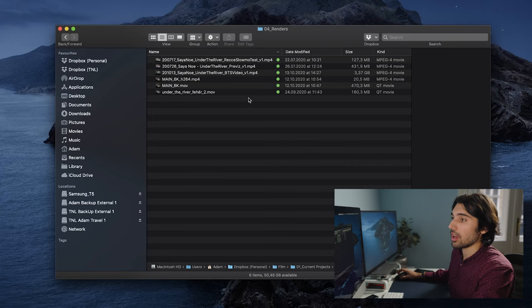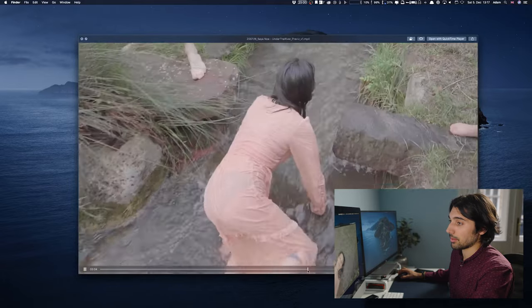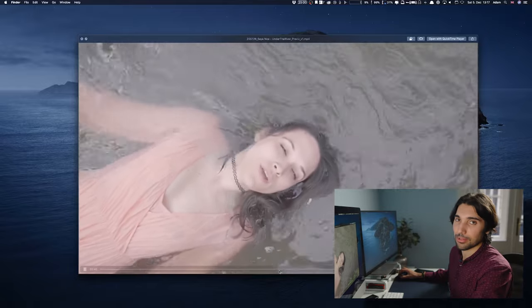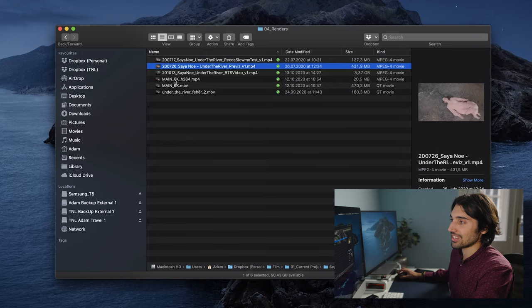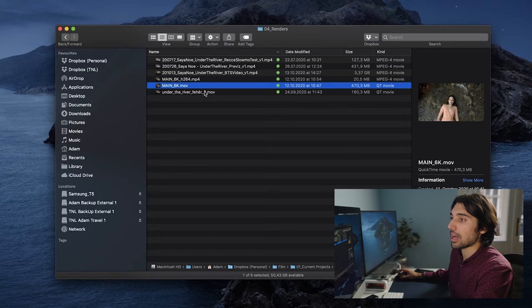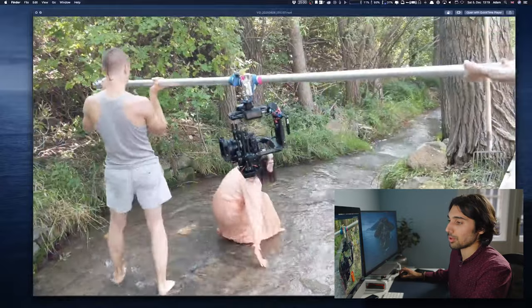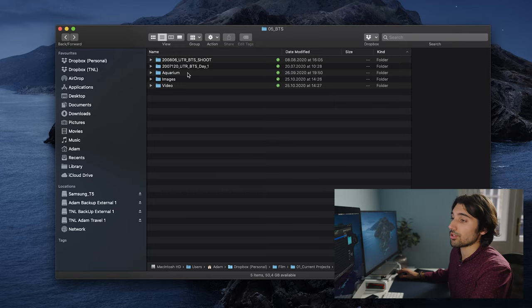The fourth folder is renders — essentially all the exports done during the course of editing and creating this project. We have the initial previs of the idea, tests with camera moves, making the performer comfortable lying down in a freezing cold stream, the final export in different formats, slow-mo tests, and even an earlier previs. Any video file I export out of Premiere lives in this renders folder.